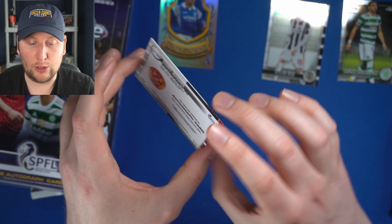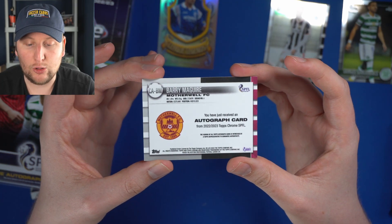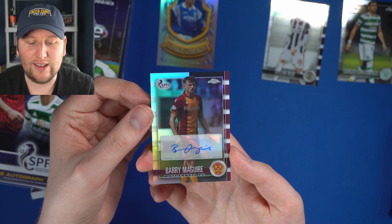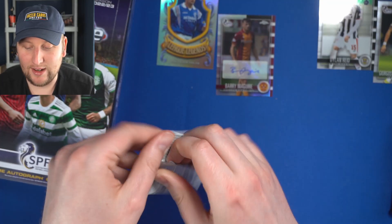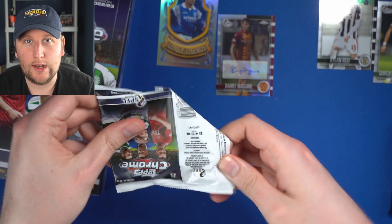I wonder when Barry McGuire signed for Motherwell, did he think he'd be in a Topps Chrome product? But there you go — 22-23 Motherwell. He's a midfielder, number six, the anchor in the Motherwell midfield. You've heard of Harry Maguire? This is Barry McGuire — does you one better.